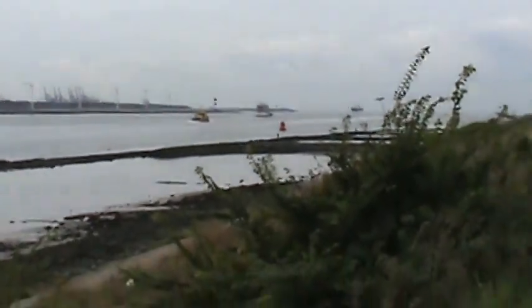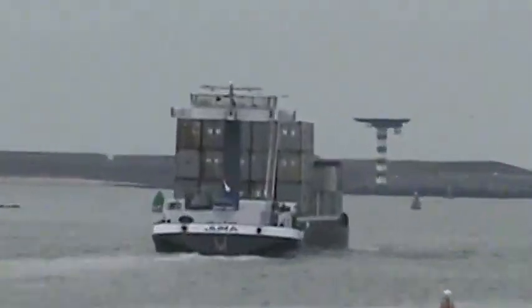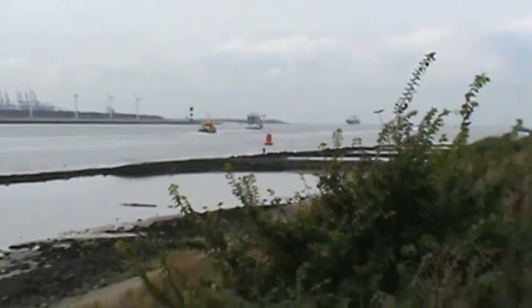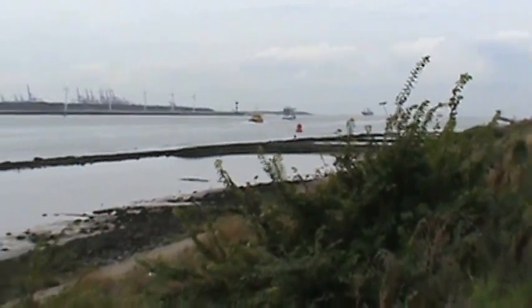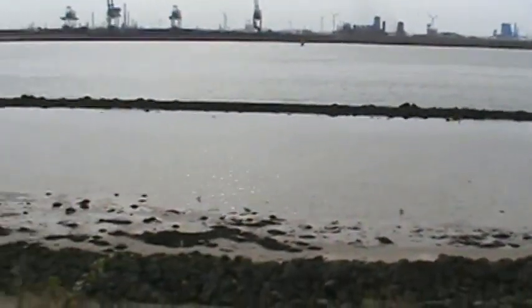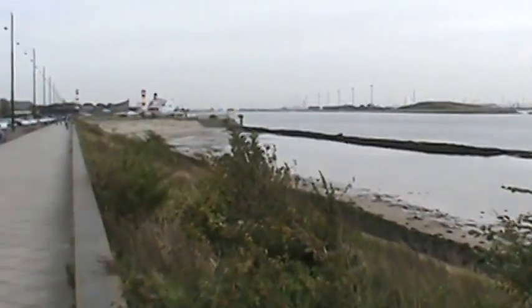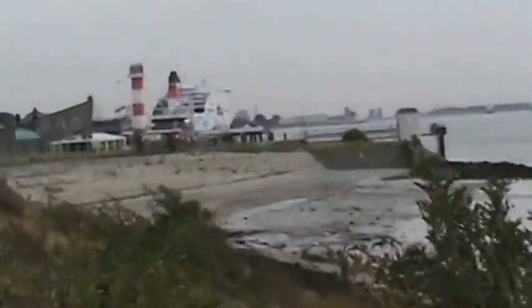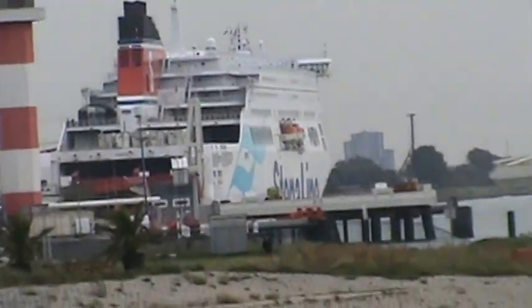And so here the ship's going out to sea. That's what happens when you get to the end of the river.